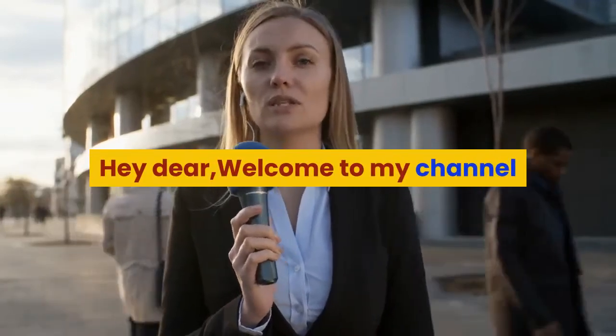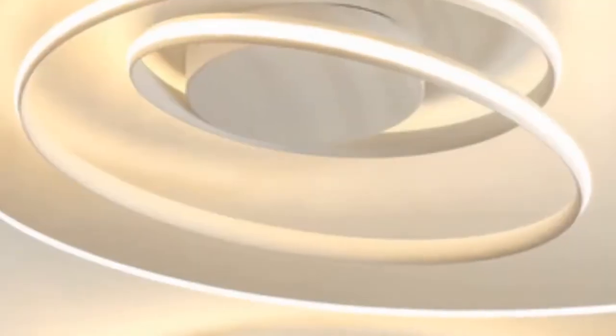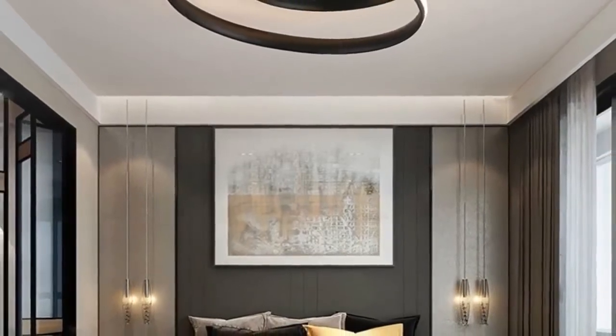Hey dear, welcome to my channel. Today I will show you top 5 ceiling lights under $50. If you're new to my channel, please subscribe and press the bell icon for more new videos. Let's start top 5 ceiling lights under $50.